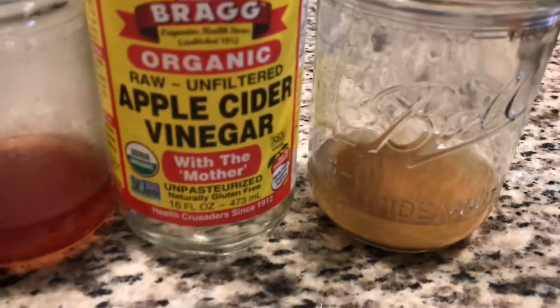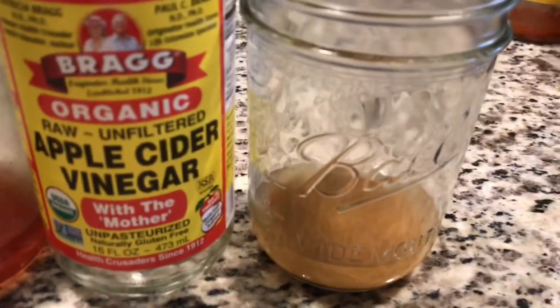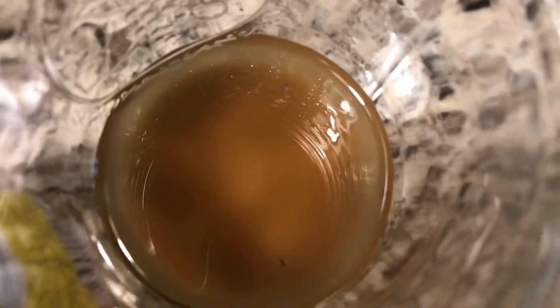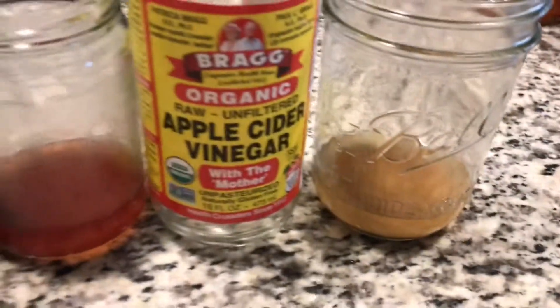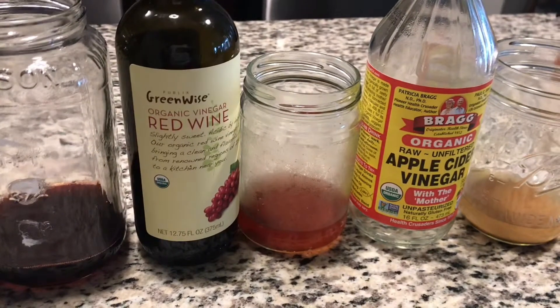That one did much better than the typical apple cider vinegar, which you can find almost anywhere — definitely on Amazon. The apple cider vinegar did kill some, but barely.